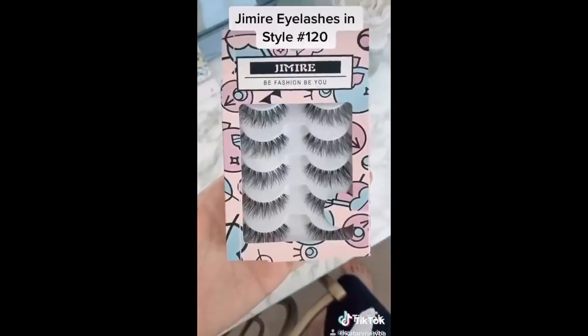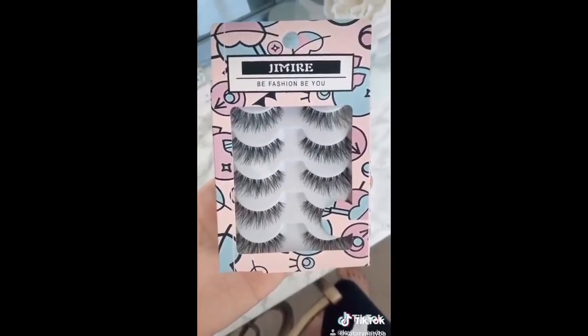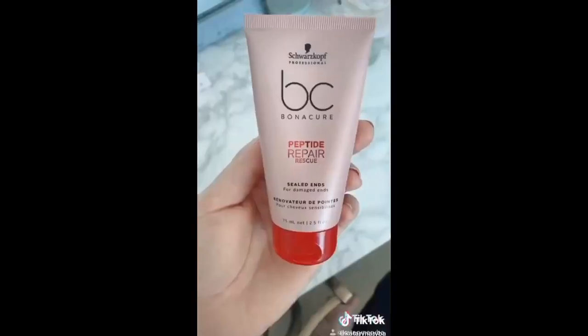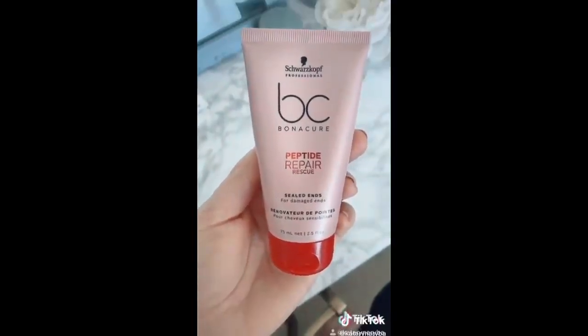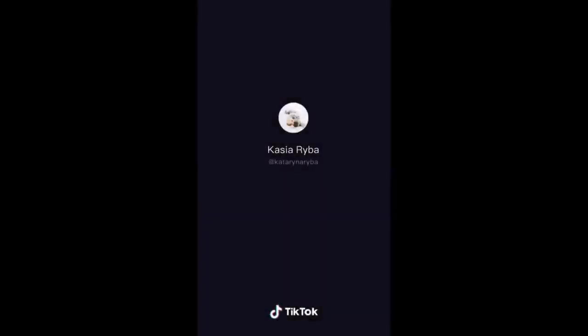These lashes - I'm obsessed with them, they're a dupe for the Kiss Wispy Pixies at half the price. I think this package was $7.99 when I got it, they're easy to put on and you get a lot of wear out of them - I have them on right now and they are my favorite. The Bonacure leave-in from Schwarzkopf - you put this in once you wash your hair and it seals any split ends you have until the next wash.